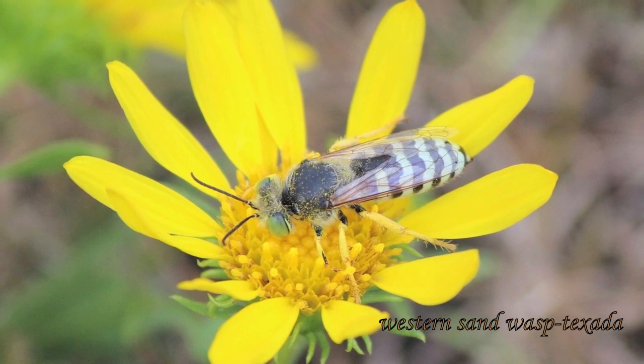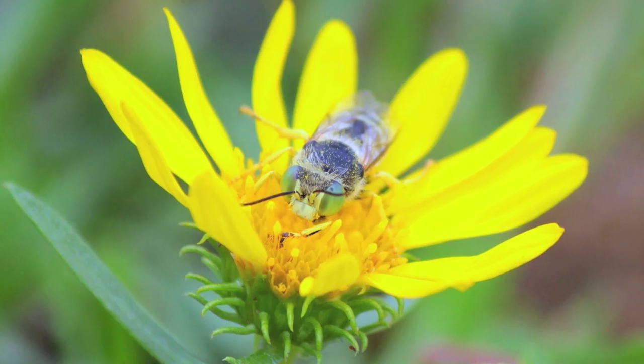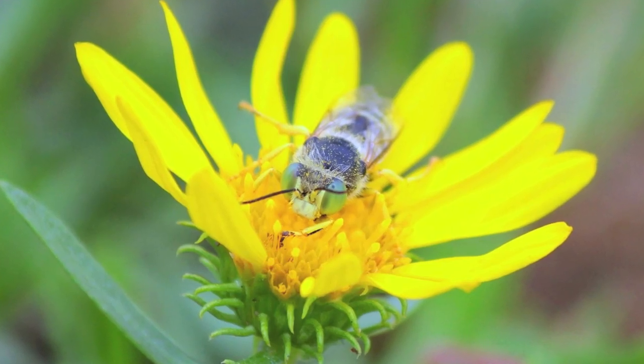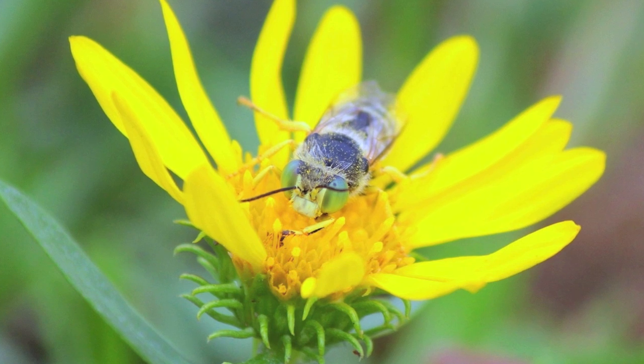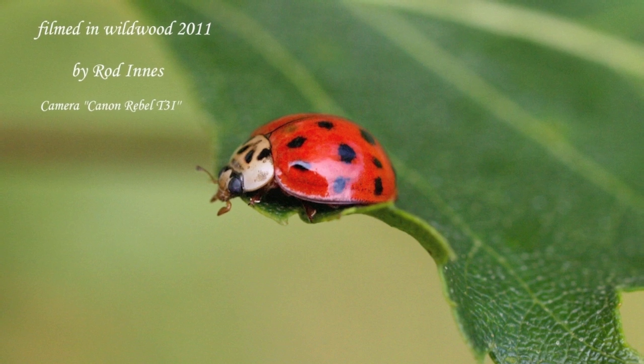This is a western sand wasp photographed on Texada — they build their nest in the sand. They have beautiful green eyes — a beautiful insect. Here's an Asian ladybug.